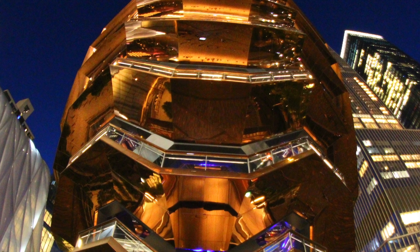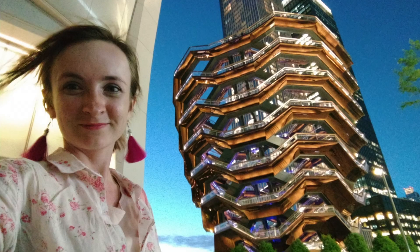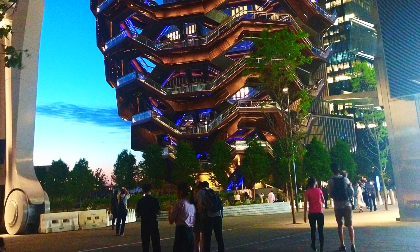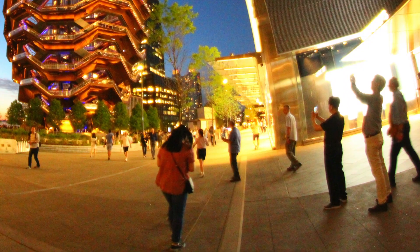The Vessel is the temporary name for the installation. The public can vote now on how they would like to name this building — there is even a website on this subject. The Vessel reminds us of a beehive, and people walking inside it are like bees. What name would you give to this installation? Leave a comment.